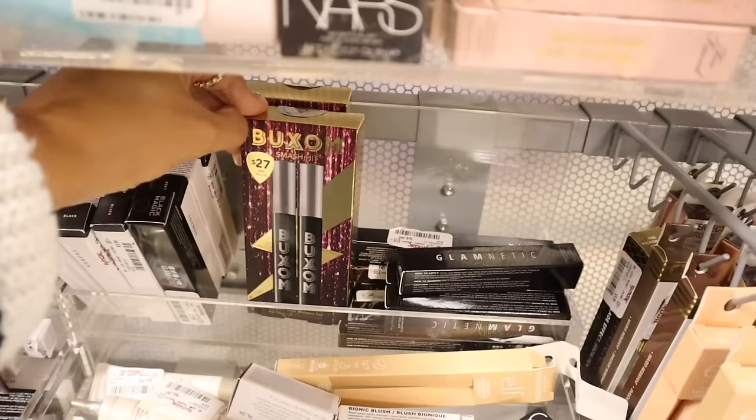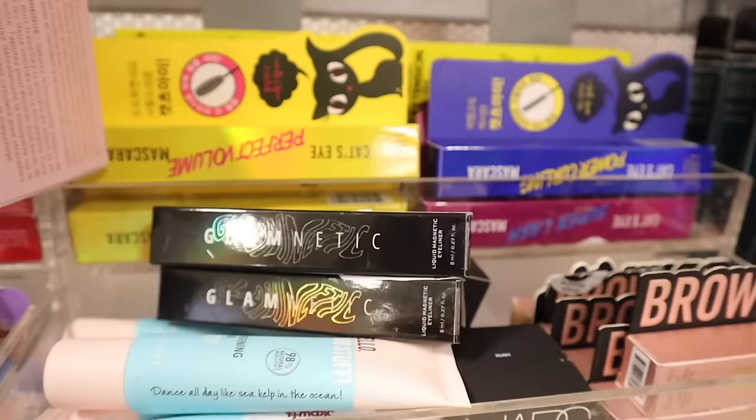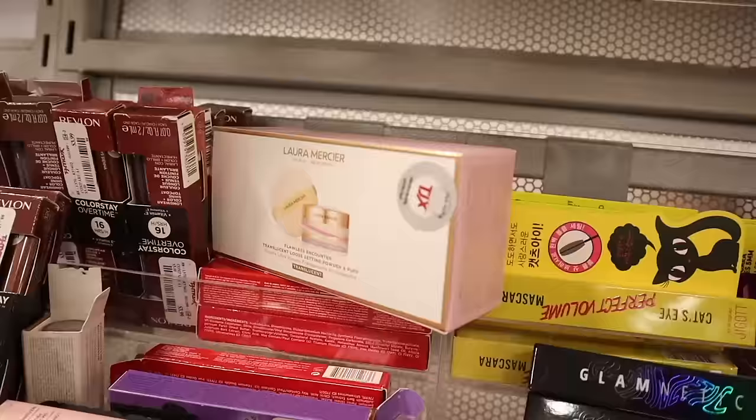I'll pass on the Buxom mascara set — I wish it was a two-pack of the other kind, but these are full-size ones so keep that in mind. They have Glamnetic liners for only eight dollars — really good deal! Oh my gosh, look what I just found — the brand Laura Mercier! You get the Flawless Encounter Translucent Loose Setting Powder with a puff, and the packaging is really cute.